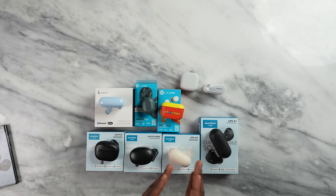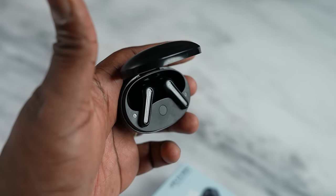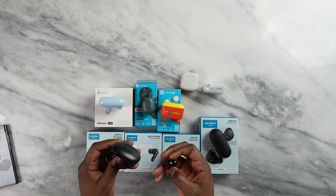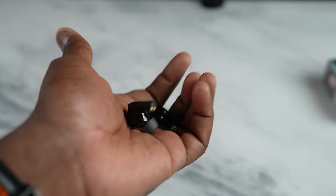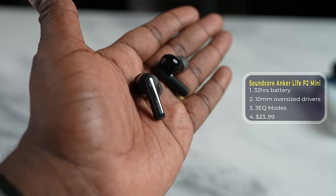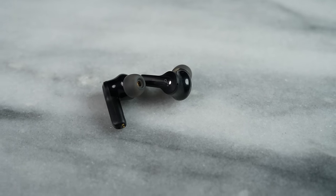Next we have the Soundcore Life P2 Mini. These are really good — mini buds with big bass, which is a lot of what it portrays. 32 hours of battery life, about seven hours per bud. They sound really good and the bass is also pretty clear, not as clear as I'd like, but it still gives you a lot of bass. For its price point around $30-something, you really can't go wrong. Very comfortable buds to wear. If you like buds with stems, these work really well. Very comfortable and easy to use, and I think a lot of people will like them.